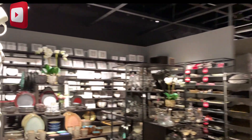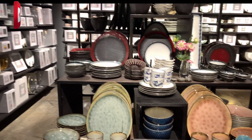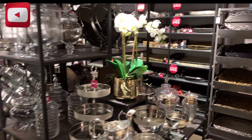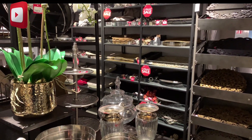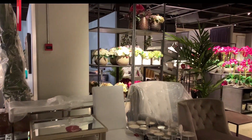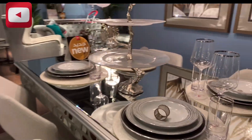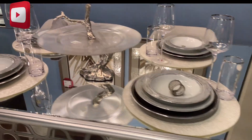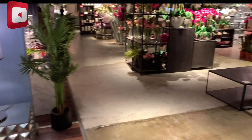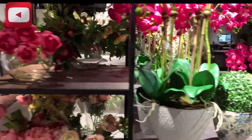Ito sila dito, meron din sila pang kitchen. Hindi sila mga plant, flowers. Ayan, ganag-ganag ng decoration.